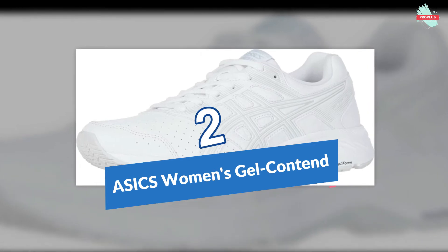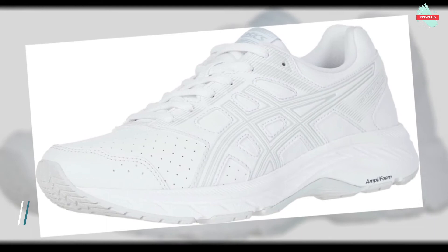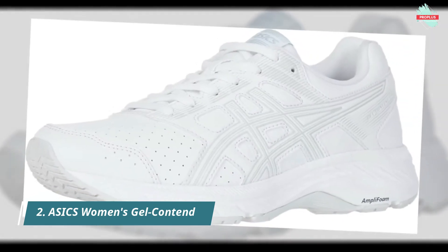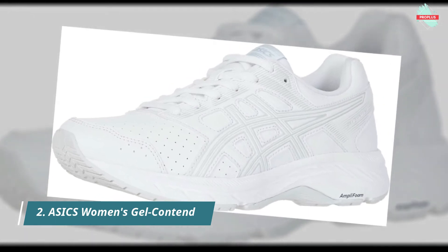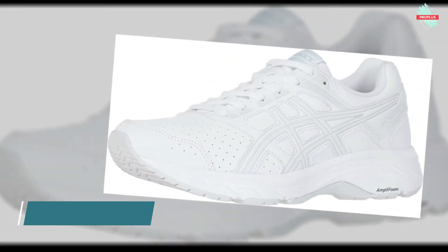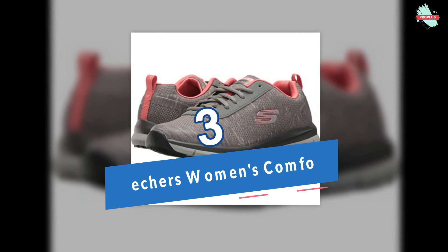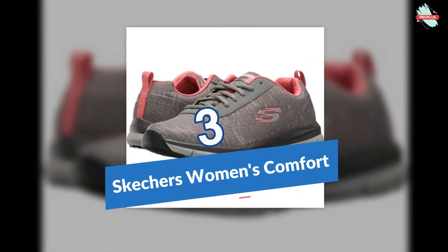Number two is the ASICS Women's Gel Contend 5. This walker is built for the daily walker looking for a walking shoe with versatile style and long-lasting stability. It offers neutral to underpronation support, lightweight flexible response, and a breathable mesh and synthetic upper. A laminate mid-foot cage provides structural support, and it features a lace-up closure.